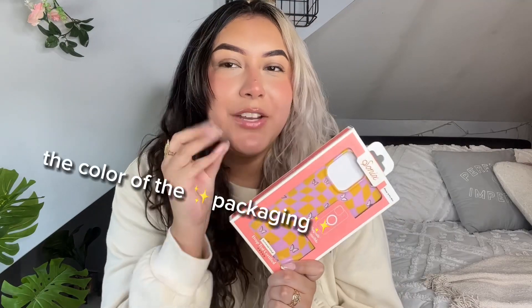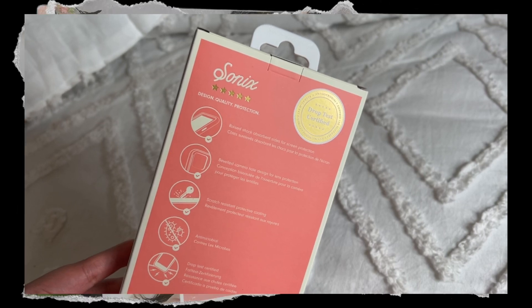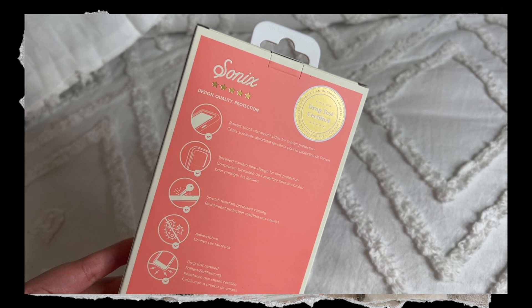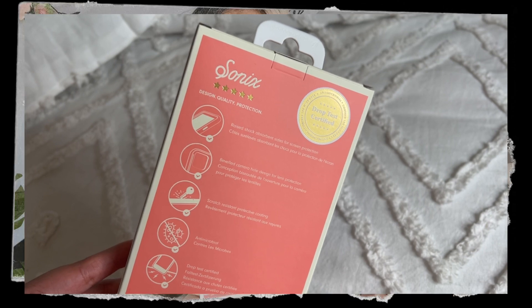Let's get right into the phone cases. I'm gonna close my eyes and choose a random one to start with. Looking at the packaging — the packaging is so cute, it kind of lifted my mood. The back has so much information: it's MagSafe compatible, has raised shock-absorbent sides for screen protection, a beveled camera hole design for lens protection, and they are drop test certified. I love how easy it is to read.